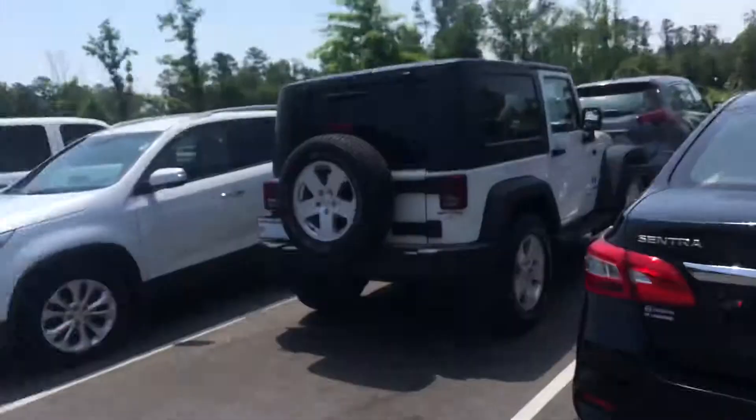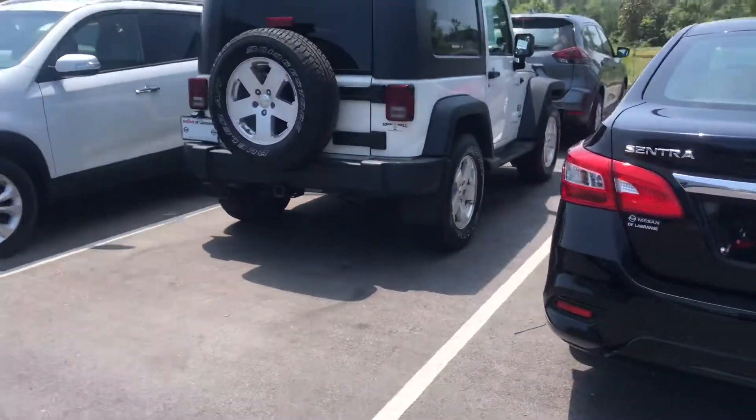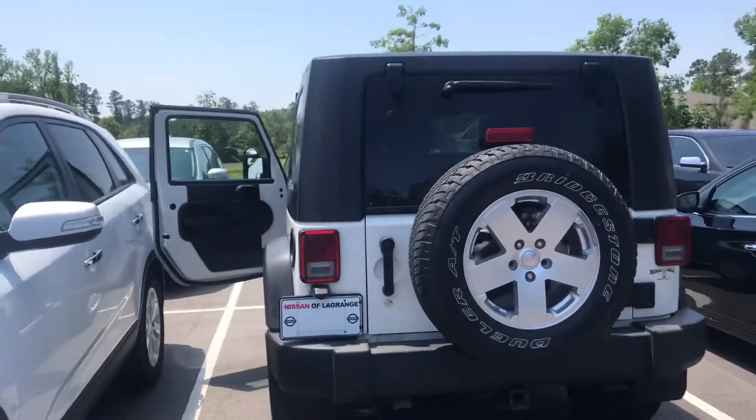Hi Randy, this is Ryan Lane over at Nissan Lagrange. Good speaking with you sir. As we discussed, the Jeep just came in so it's right back here getting ready to go through our detail process. We just ran it through service and everything checked out in excellent condition.